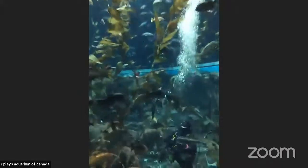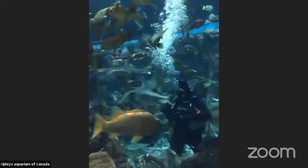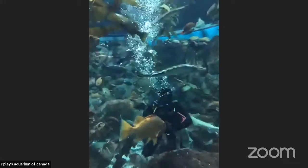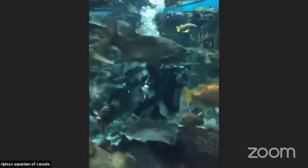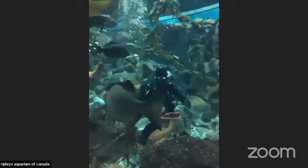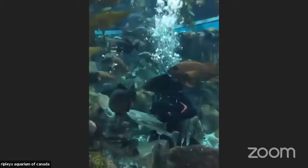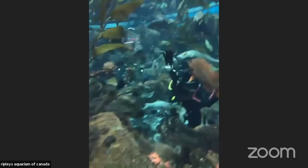This is salt water and it's very cold — about our second coldest tank, around 11 degrees. So as you can see, our divers, when they're diving in this tank, want to make sure they have the right gear. This diver here has gloves, a hood, and a very thick wetsuit, and that'll keep him nice and warm while he's feeding the fish.